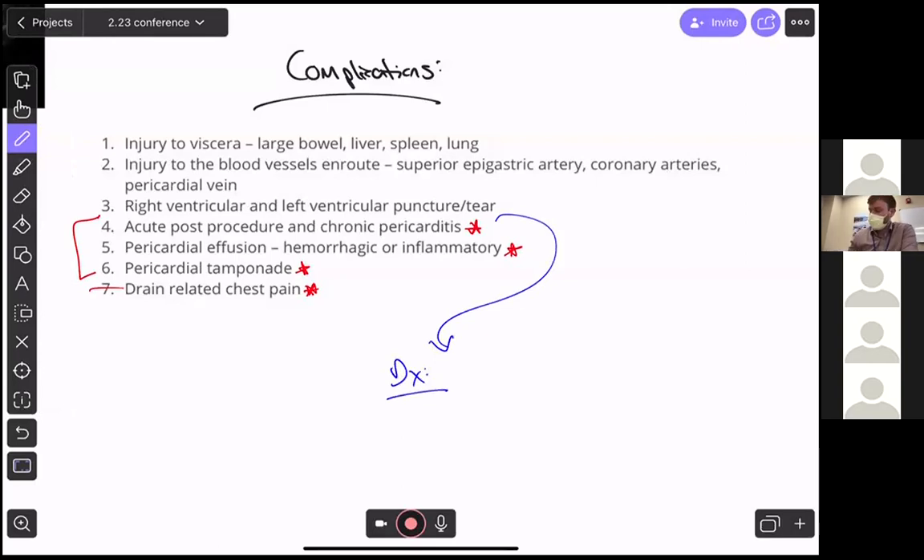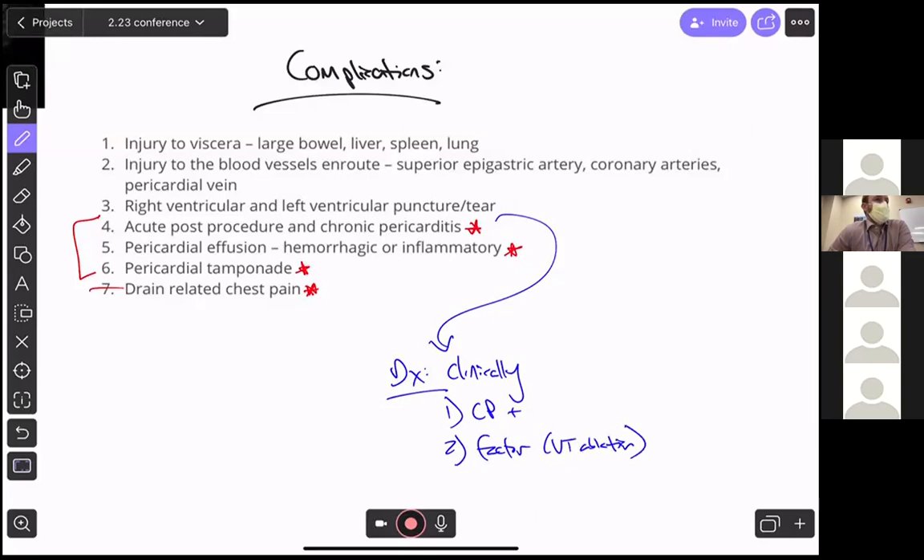How do we diagnose pericarditis? Clinically — you don't need an EKG to diagnose pericarditis; it's a clinical diagnosis. Chest pain plus a predisposing factor is basically it. This gentleman's predisposing factor is his VT ablation. The admitting resident listens to his heart and hears a friction rub — he's diagnosed with acute post-procedure pericarditis. EP comes down and agrees, and they initiate treatment.